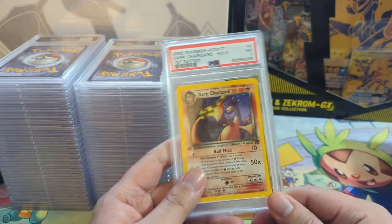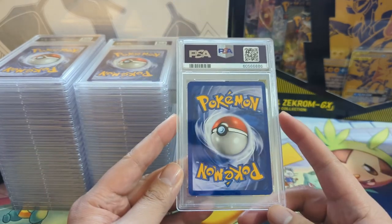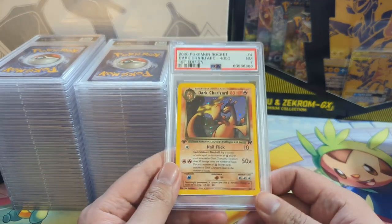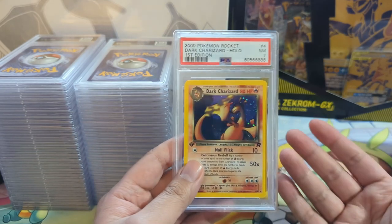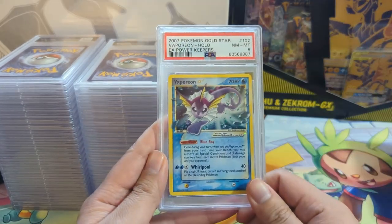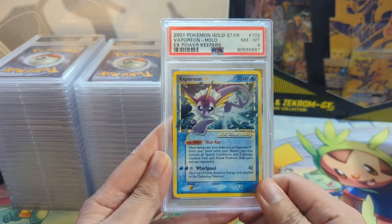Very nice vintage card here - mixed feelings about the 7. Obviously I would have hoped for higher, but 7 is probably appropriate. Any Dark Charizard holo first edition - it's all good. Even if it was like a 4, I'd still be like 'yeah, it's probably okay.'